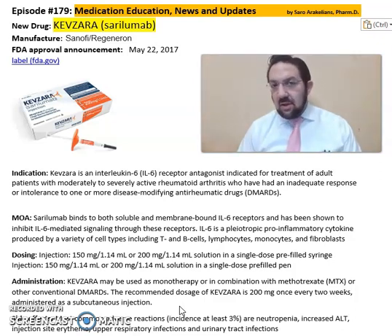Kevzara or Sarilumab from Sanofi Regeneron Pharmaceuticals — you can get the package insert from their website. This medication is indicated for treatment of rheumatoid arthritis and patients affected by it. For more detailed information, refer back to the package insert, which will give you more information on the clinical trials, cautions, precautions, indications, as well as dosing of this medication.